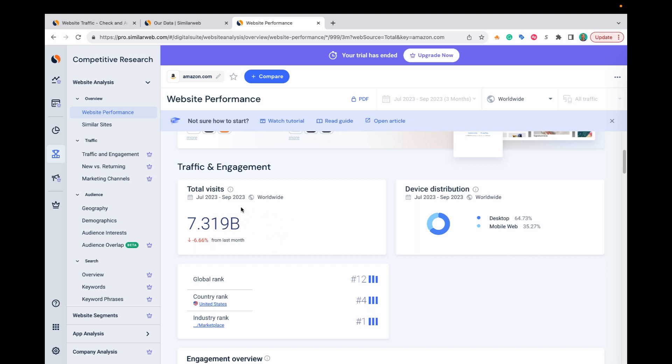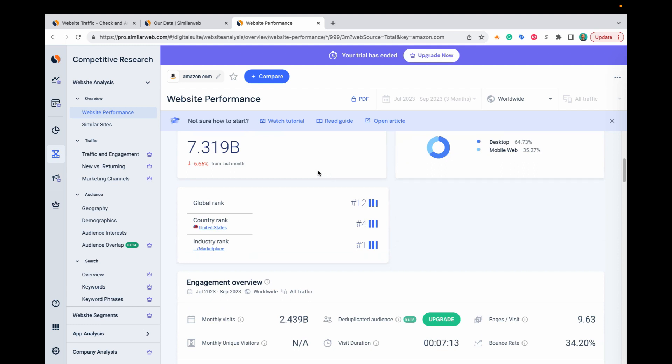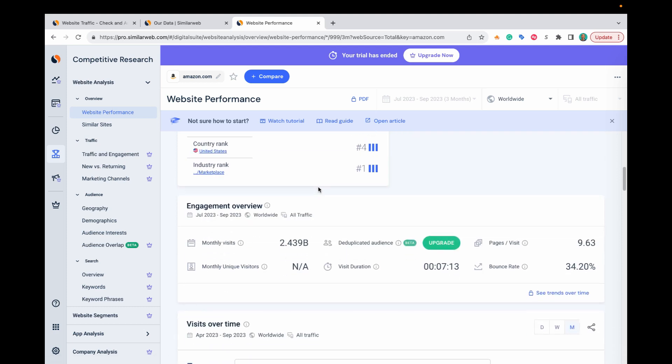You've also got device distribution, so if you're curious whether your competitor has most of their traffic on desktop or mobile devices, you can see a quick breakdown there. SimilarWeb also ranks websites overall compared to other websites. Amazon has a global rank of number 12 based on traffic received. Then you can see country rank, industry rank, and so on.